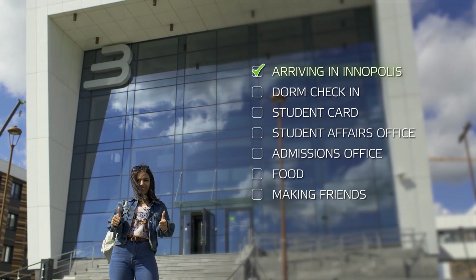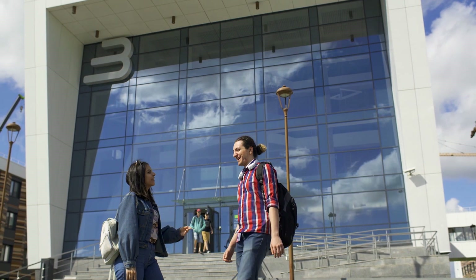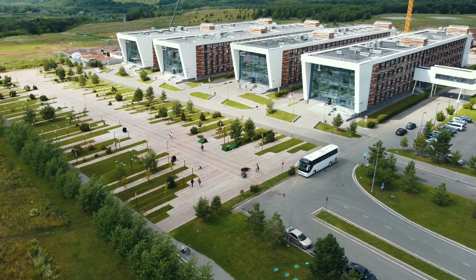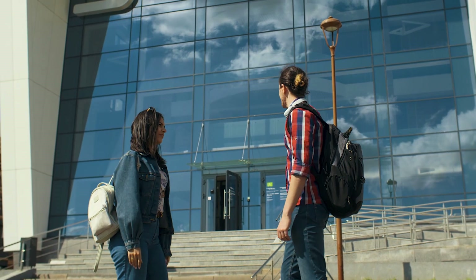We've arrived at Innopolis! And look who also arrived — hi Kamil! How was your ride? It was amazing — Kazan is so beautiful. So now, if you're planning to stay in the dorms, we should check in. Let's go!